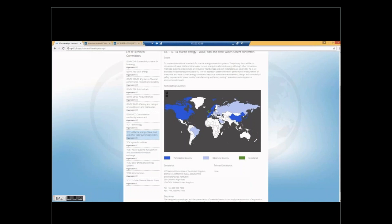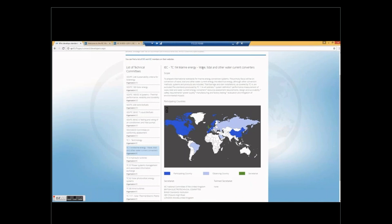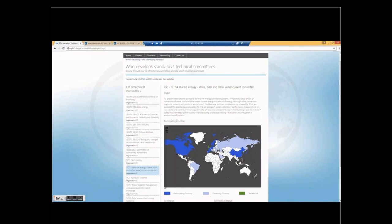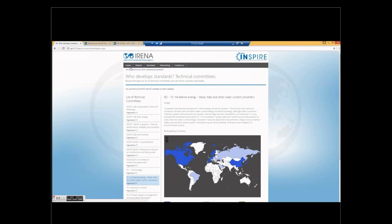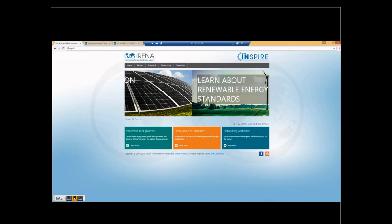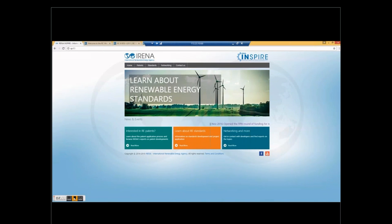As an example for ocean energy, we can see the secretariat for wave and tidal, which are the participating countries in light blue and blue, and the secretariat in this case is based in the UK. We can scroll down to see the contact information. This is a demonstration of how you can find standards in INSPIRE. Now I will give you a brief example of how you can actually apply this information.